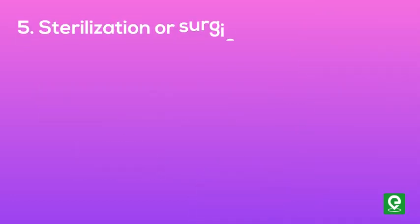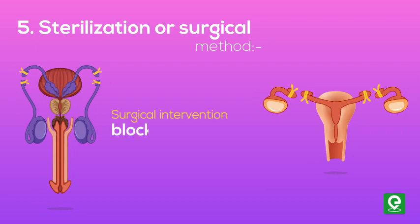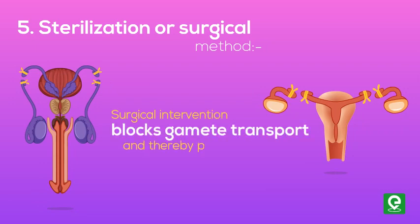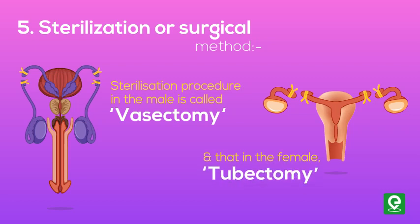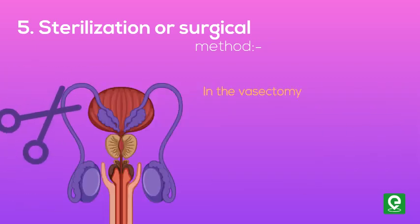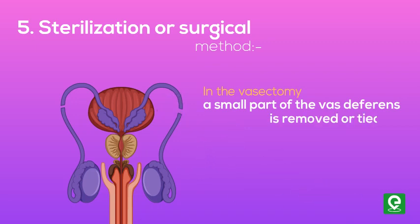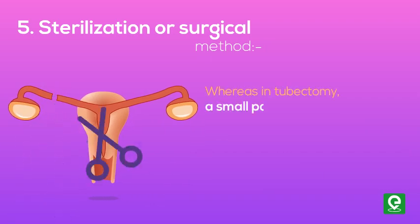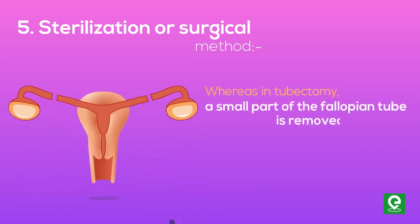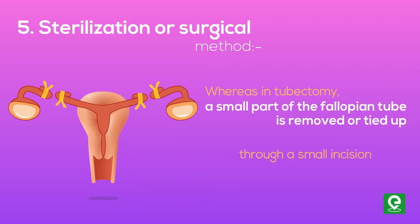Sterilization or surgical methods: surgical intervention blocks gamete transport and thereby prevents conception. The sterilization procedure in the male is called vasectomy, and in the female, tubectomy. In vasectomy, a small part of the vas deferens is removed or tied up through a small incision on the scrotum. In tubectomy, a small part of the fallopian tube is removed or tied up through a small incision in the abdomen or through the vagina.